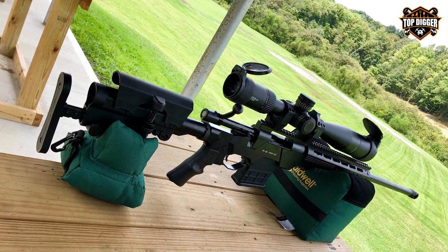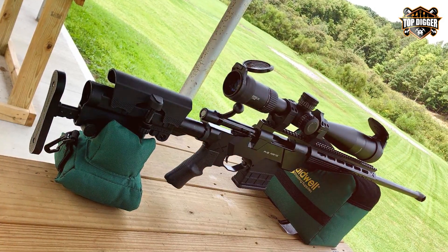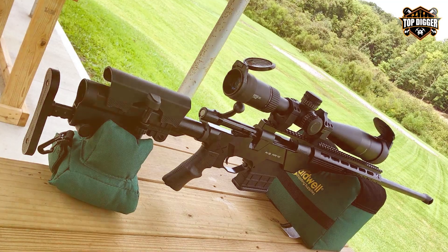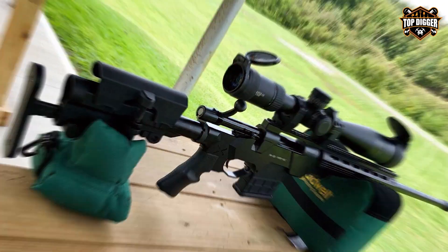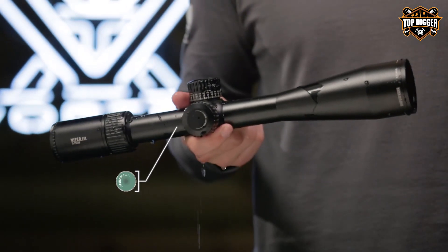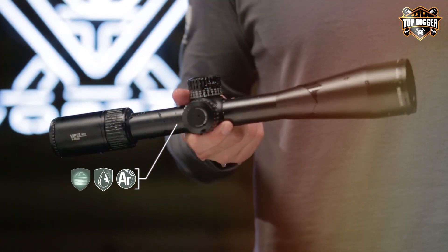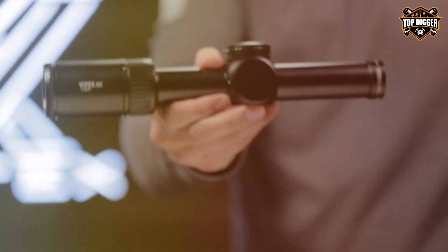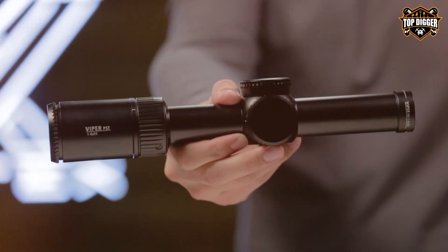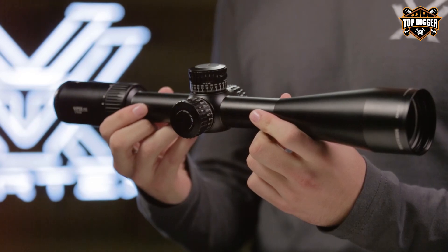At first glance, the sleek matte finish and rugged construction set the tone for what's to come. The Viper PST Gen II boasts a first focal plane reticle, ensuring that your holdover and windage adjustments remain consistent at all magnification levels. With a generous 50mm objective lens, you'll enjoy crisp, bright images even in low-light conditions.